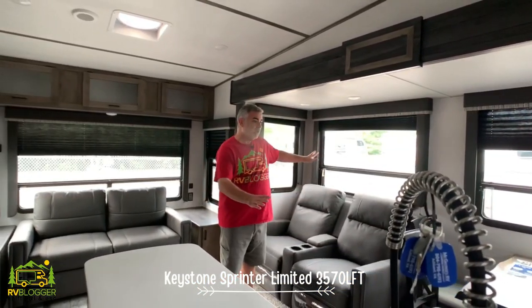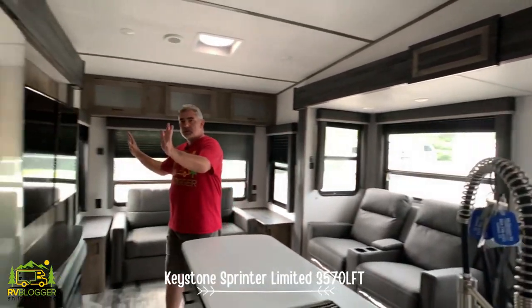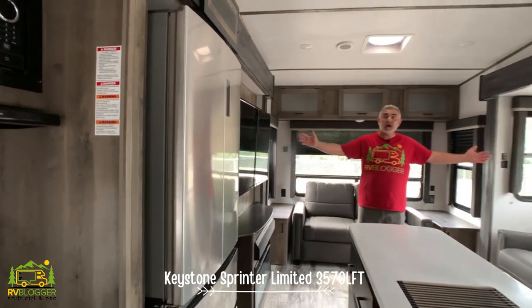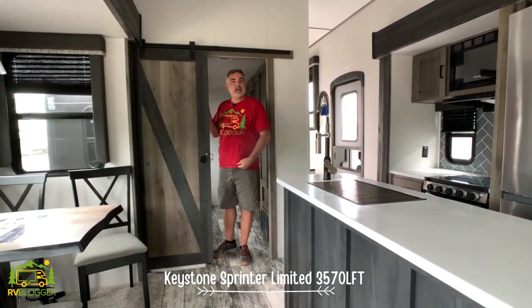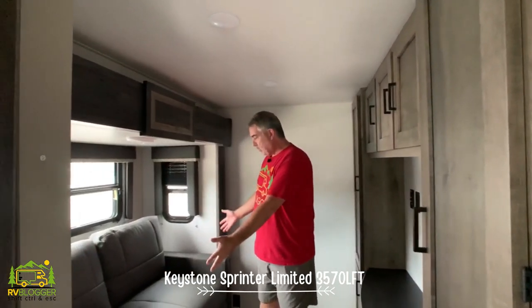Two of the slide-outs are visible in this area — one where the dinette and theater seating bump out, and another on the kitchen side where the stove, fridge, and part of the living area all slide out. This makes the kitchen and living area feel really wide and spacious. The interior has a nice rustic feel with barn-house doors and darker trim.